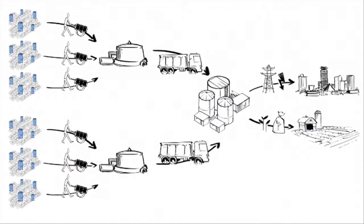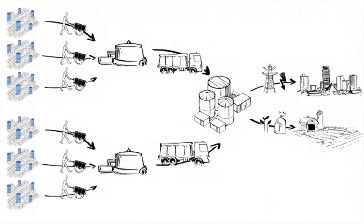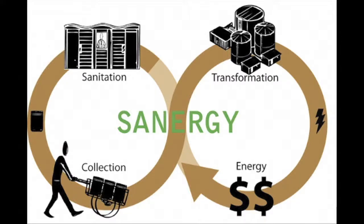This is part of Sanergy's complete system that starts with sanitation and ends with energy. At each step, Sanergy creates job opportunities and profit while addressing serious social and economic needs. By reinvesting products into infrastructure, Sanergy's system can benefit more people.